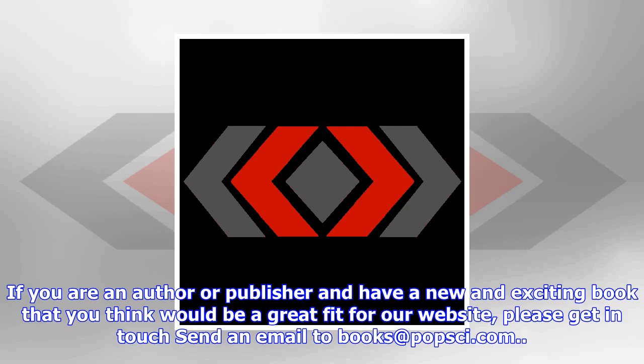Excerpted from Ask an Astronaut: My Guide to Life in Space by Tim Peake, October 2017, Little, Brown and Company. Published with permission. Popular Science is delighted to bring you selections from new and noteworthy science-related books. If you are an author or publisher and have a new and exciting book that you think would be a great fit for our website, please get in touch. Send an email to books at popsy.com.